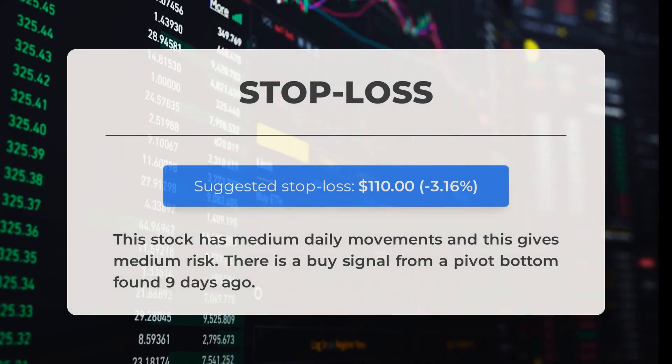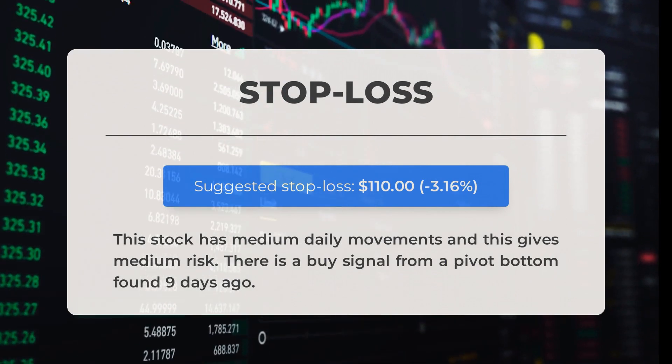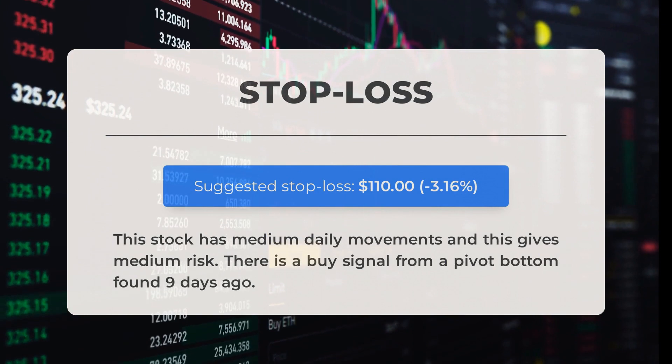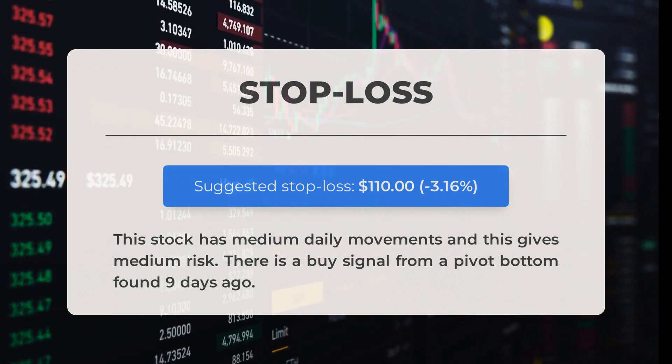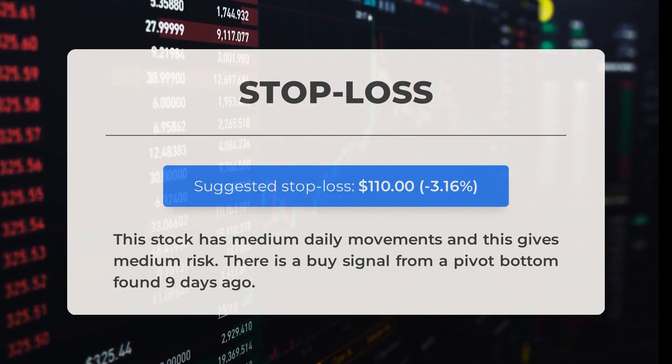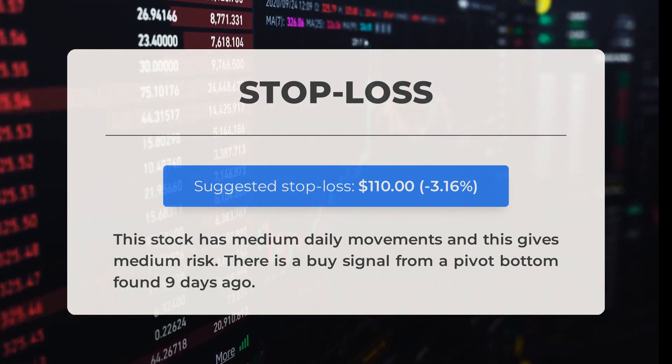Our recommended stop loss for this stock is set at $110, which represents a decrease of 3.16%. With medium daily movements, this stock carries a moderate level of risk. Additionally, we have identified a buy signal from a pivot bottom that occurred nine days ago.